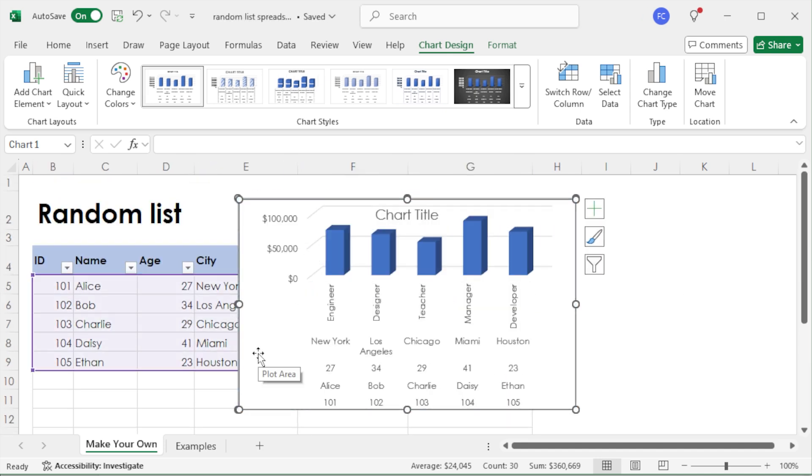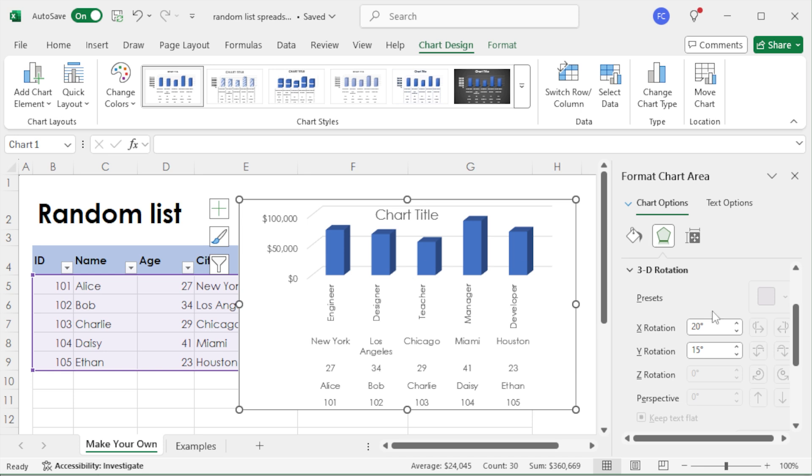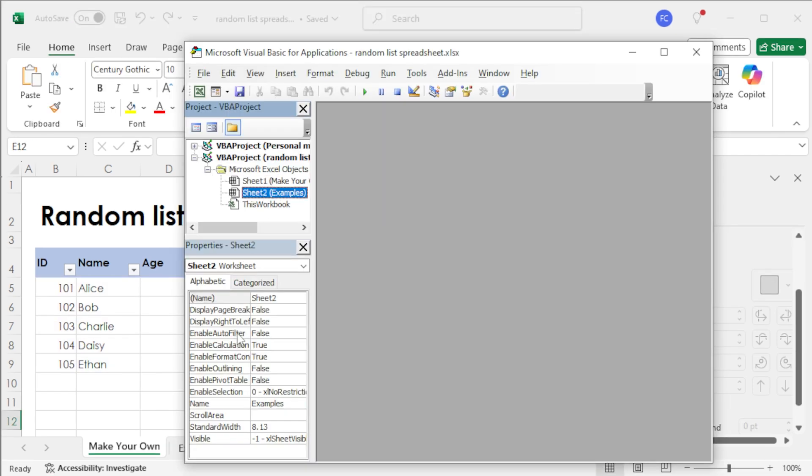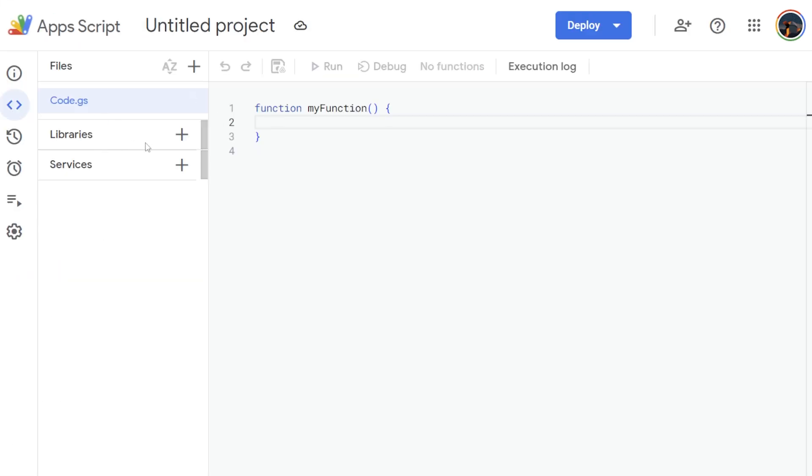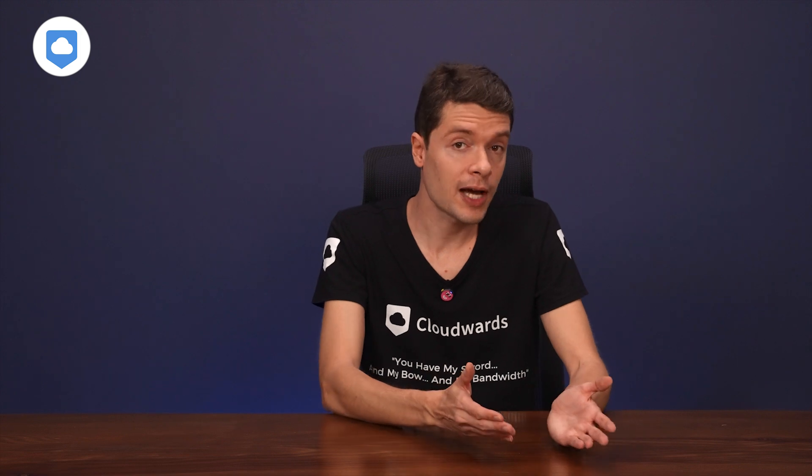Both platforms offer macro recording capabilities, but they do it differently. Excel uses Visual Basic Editor, while Google Sheets integrates with Google Apps Script. They both let you set up notifications when changes are made — Excel relies on OneDrive for these notifications, while Sheets provides them directly within the app.